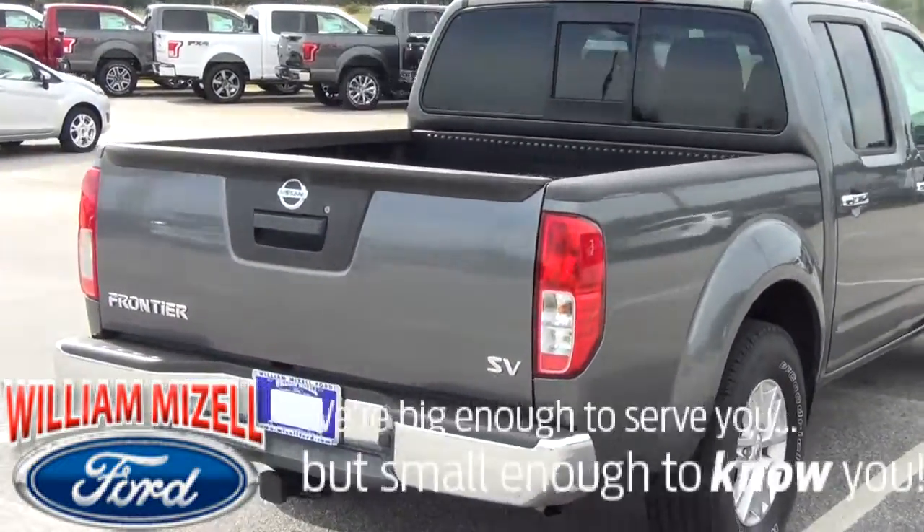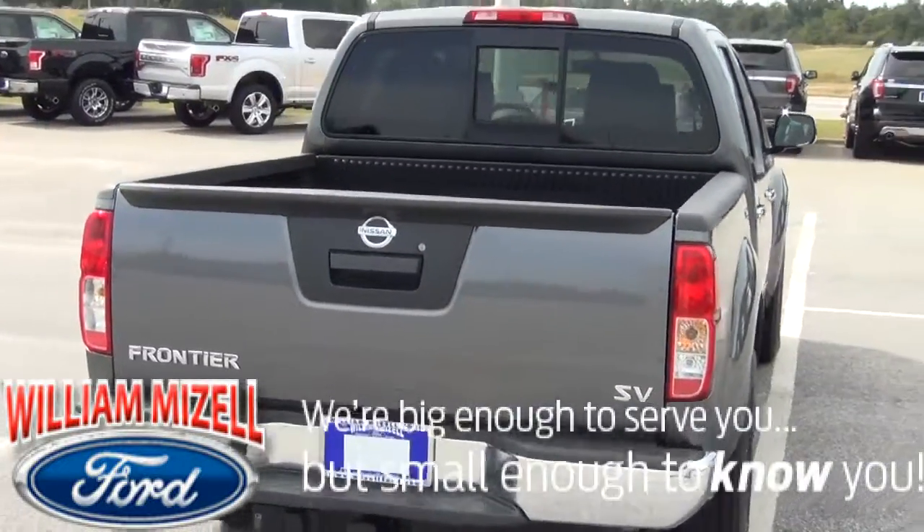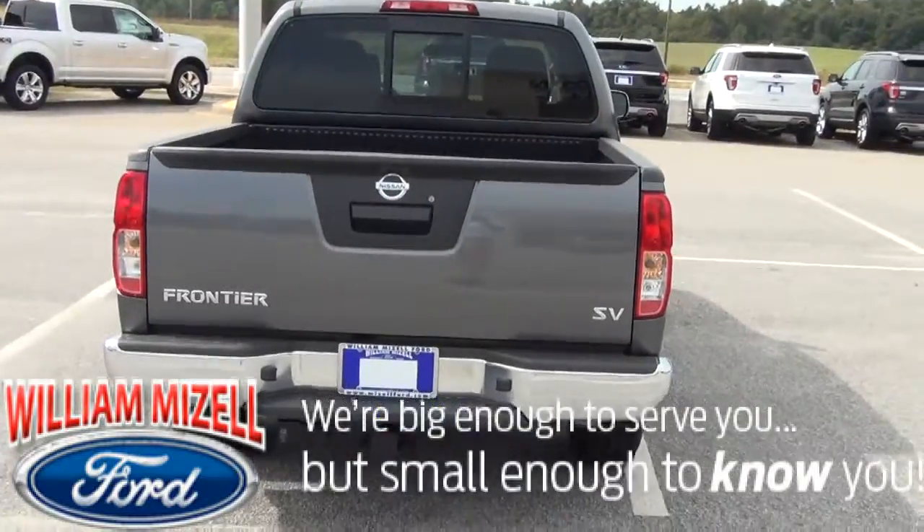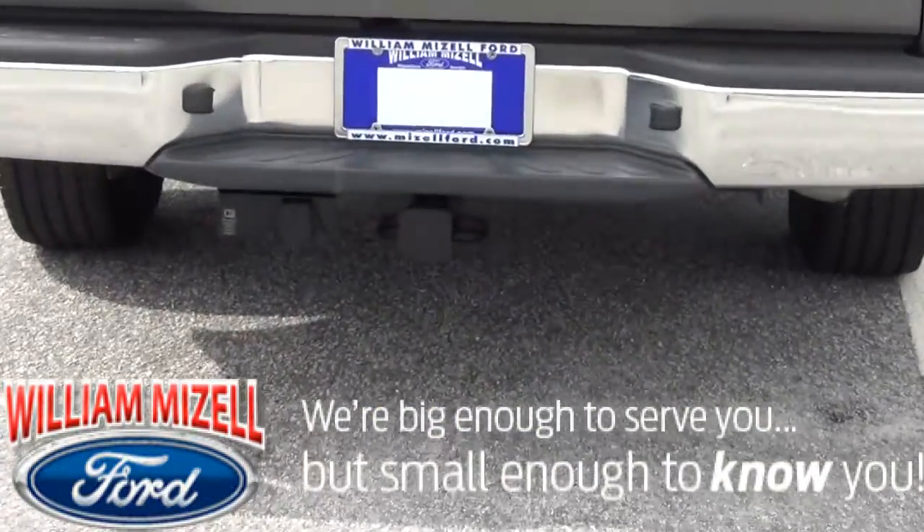As we enter the rear of the vehicle, you'll notice you have your sliding rear glass, lockable tailgate, and your tow package receiver.